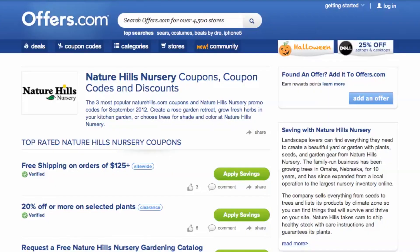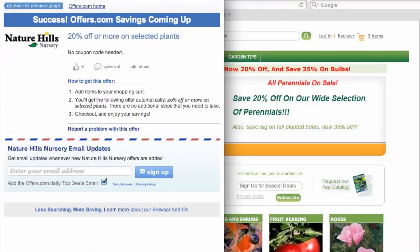It's easy to apply a coupon or coupon code to a purchase on Naturehills.com. Simply find the offer that best matches what you were looking for, click on the saving button and a pop-up will appear. Your savings may be automatically applied at checkout, or you will be provided with the coupon code needed to save.